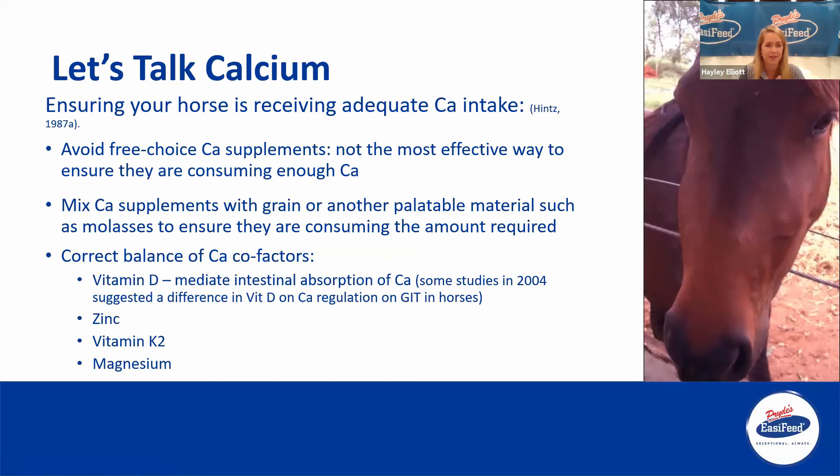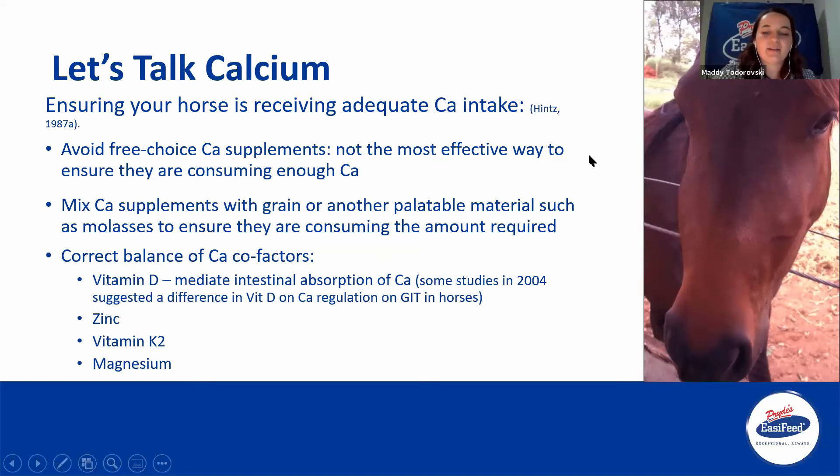Ensuring your horses receive adequate calcium intake: everyone knows there are mineral blocks out there that we can use, and we feel good knowing they can lick it as they want. However, if you want to ensure they're actually getting the most effective and correct amount of calcium, you're much better having a calcium supplement mixed with their grain — you can mix it in with something more palatable. Most horses love molasses, so we sometimes mix that in to make sure they're actually consuming the recommended amount. We do say to avoid free-choice calcium supplements, though it does get harder when you've got lots of horses in the paddock.